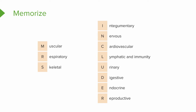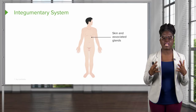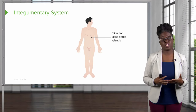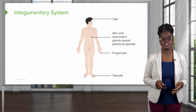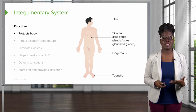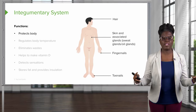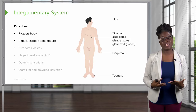Now let's talk about each of these systems individually. We'll first start with the integumentary system, which is actually the largest organ system of the body. It includes the skin and all the associated structures of the skin, such as your hair, fingernails, toenails, sweat glands, and oil glands. It helps to protect our body by separating the external environment from the internal environment, and it helps us regulate body temperature.